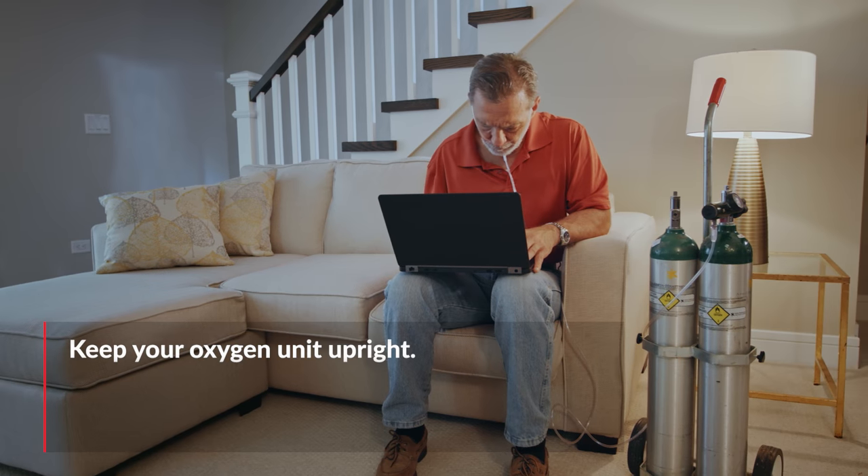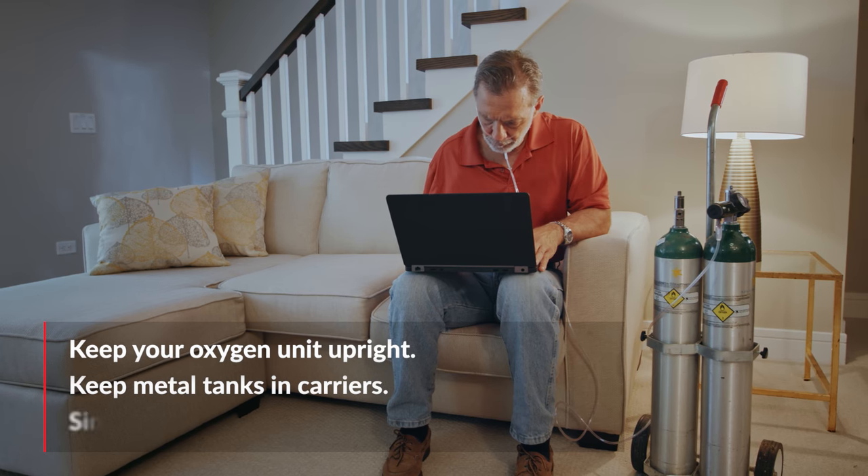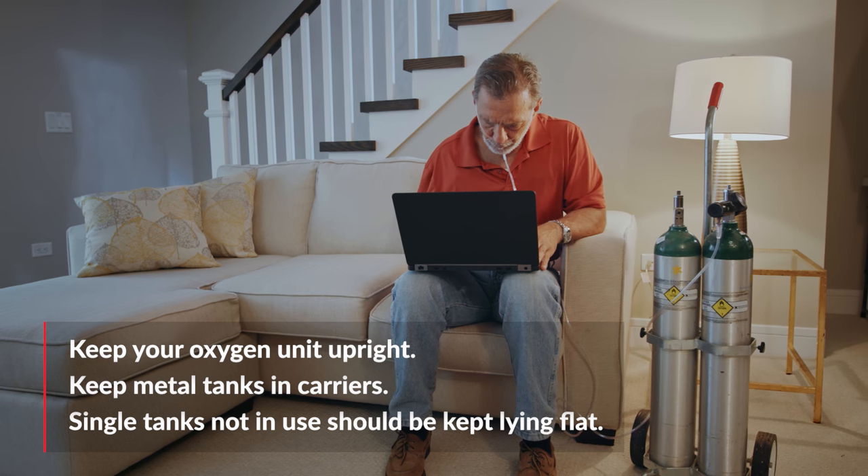Always keep your oxygen unit upright. Metal tanks should always be kept in a carrier. Single tanks not in carriers or in use should be kept lying flat so they do not fall over.